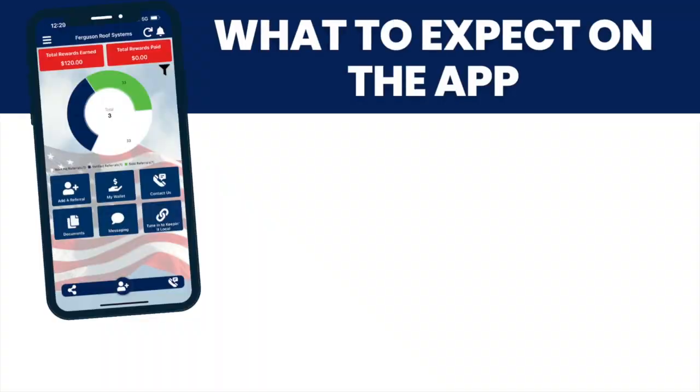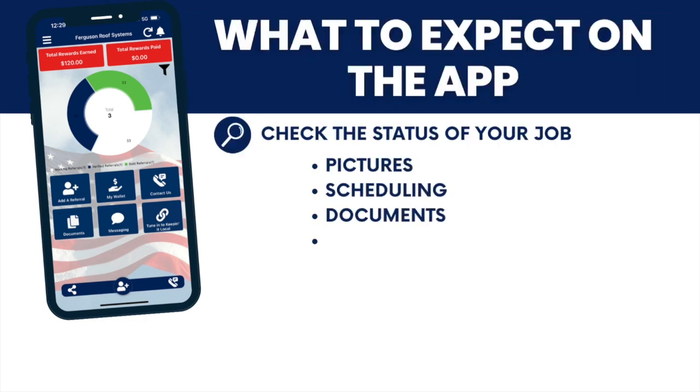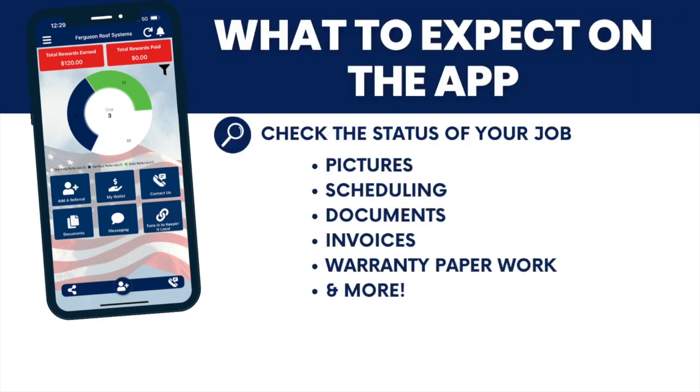With just one click, you'll have many options at your fingertips. The very first one, obviously, is to check the status of your job. From there, you can see pictures, scheduling, documents, invoices, warranty paperwork, and much more, all about you and your house.